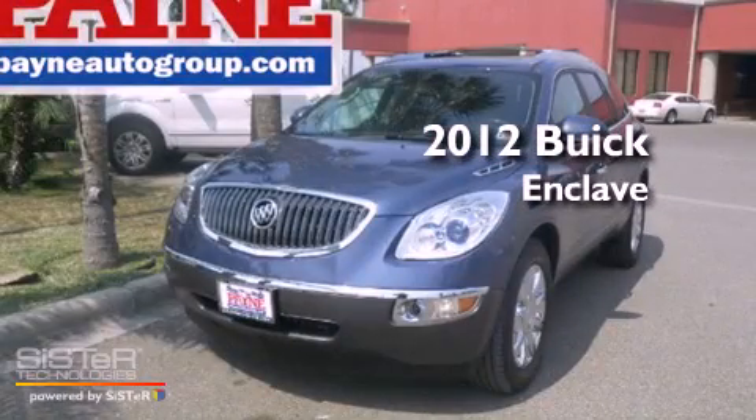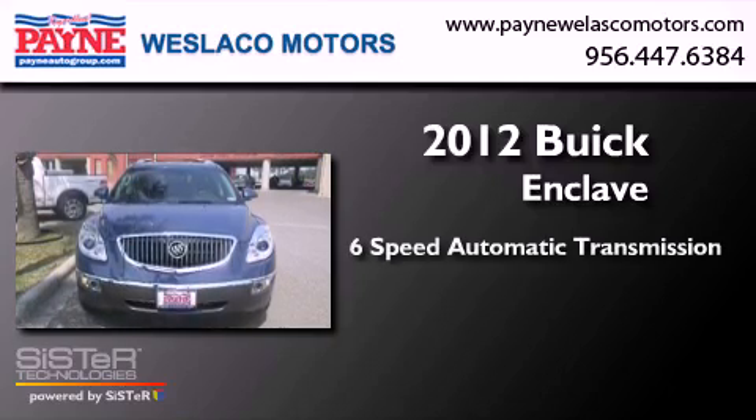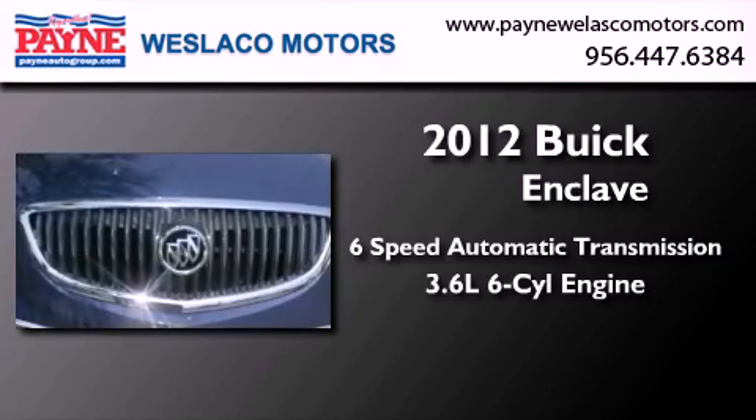This is a brand new 2012 Buick Enclave. This crossover has a 6-speed automatic transmission and a 3.6-liter V6.